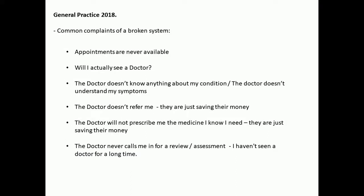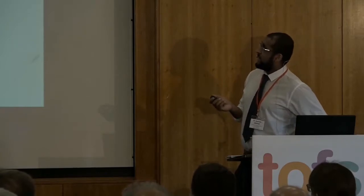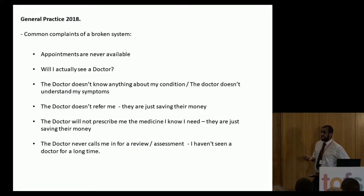Common complaints of a broken system — I call it broken because part of the NHS does feel like it's broken at the moment. So what do patients often complain about? Never get an appointment. Will I actually see a doctor? The doctor doesn't know what my condition is or understand my symptoms — quite common from TOF parents. The doctor doesn't refer me, they're just trying to save money. The doctor doesn't prescribe the medication I need. And the doctor never calls me in for a review. I'll try to tackle each of these points.